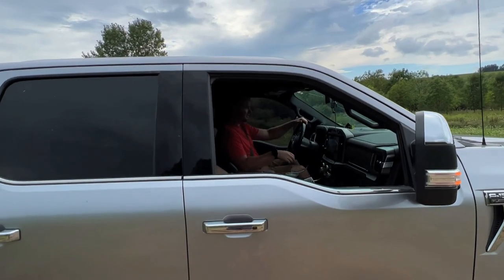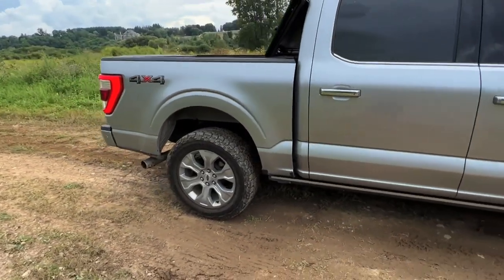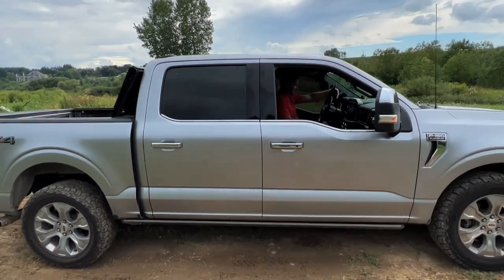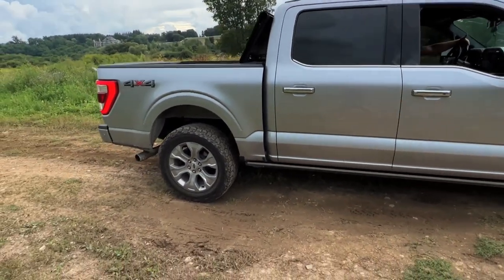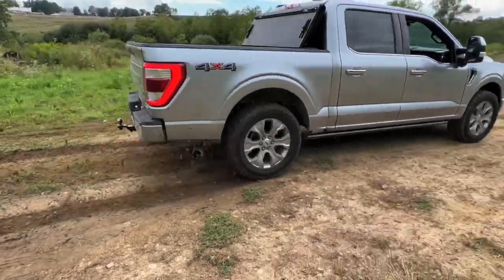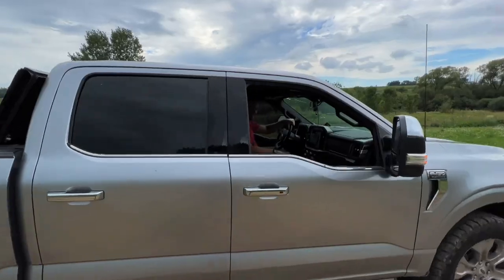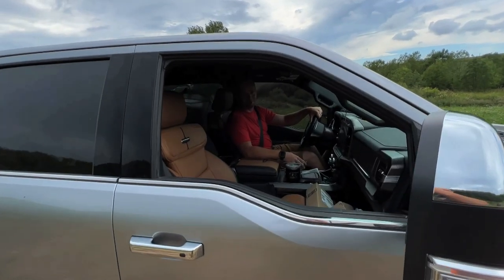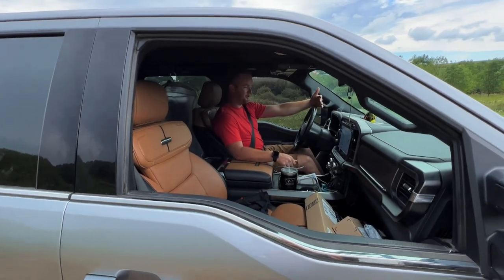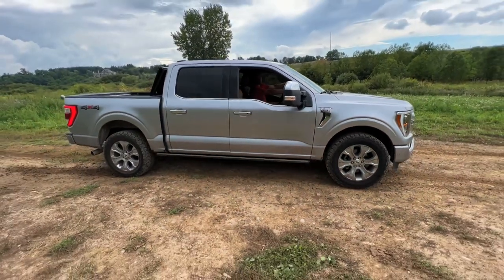What do you think? It blew your mind? All right, this one is normal mode, traction control on. That was fun. I like sport mode, two-wheel drive, traction control on. And last one - four by four high, showboat, traction control off.